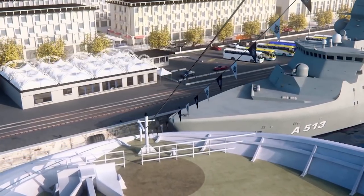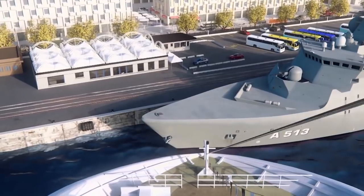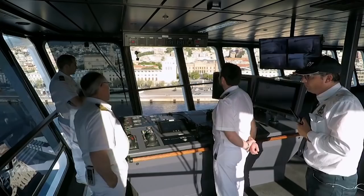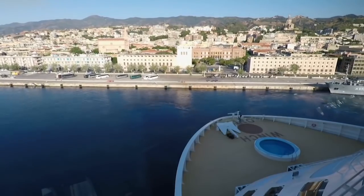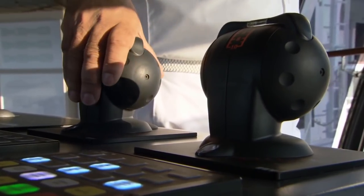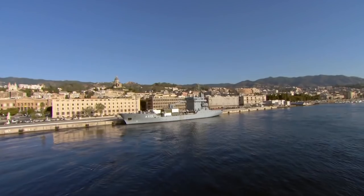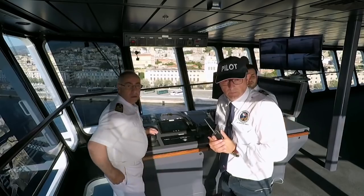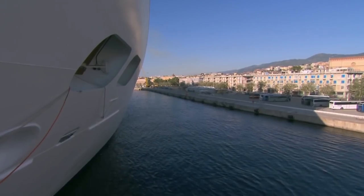A newcomer to the bridge could be forgiven for thinking the two ships were about to collide. But the view was deceptive — the two vessels were in fact hundreds of metres clear. Checking the radar confirmed the swing was clear on the starboard side forward, clear from the warship. Only 15 minutes after turning to dock, the ship was alongside the pier right on time.